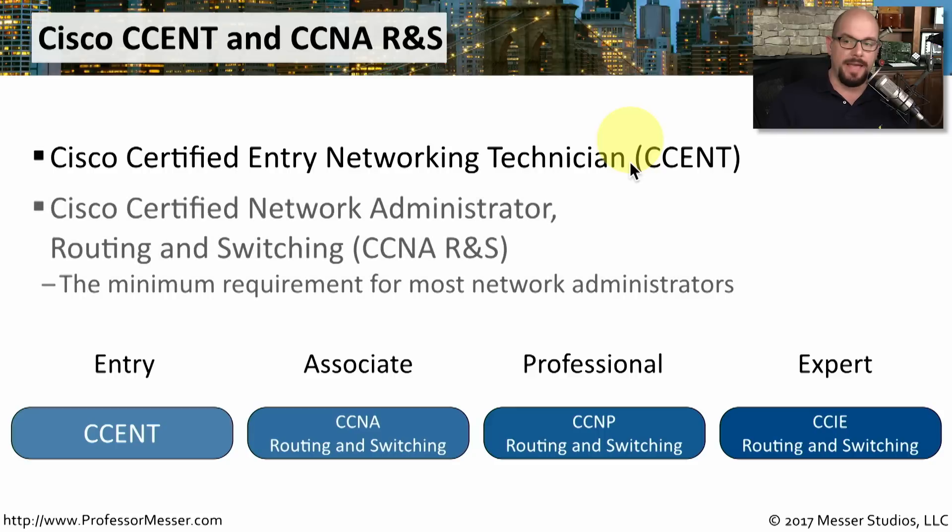One step above that is the associate level: the Cisco Certified Network Administrator Routing and Switching. There are many different CCNA certifications, so I'm qualifying this one as the routing and switching flavor of the CCNA. This is usually the minimum requirement that most people will be working towards to get their first big certification in networking.